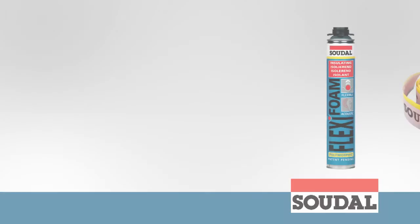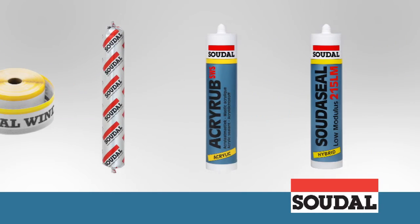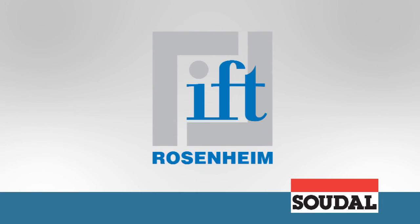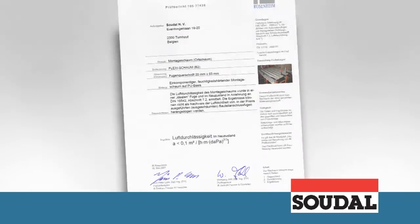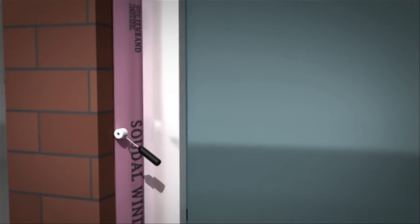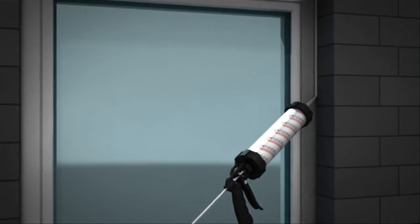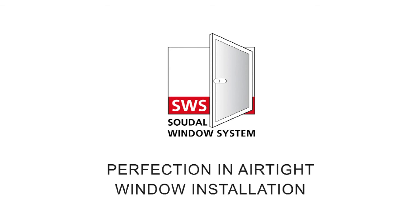Both the individual products and the complete SWS system have been developed in collaboration with and tested by independent research organizations and laboratories, including the IFT and the University of Ghent. The results are very clear. SWS offers advantages on three levels: air tight and vapour tight on the inside, optimum thermal and acoustic insulation in the middle, and weatherproofing on the outside. SWS — perfection in air tight window installation.